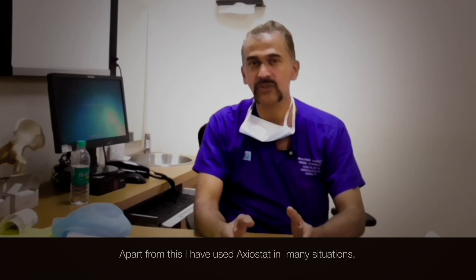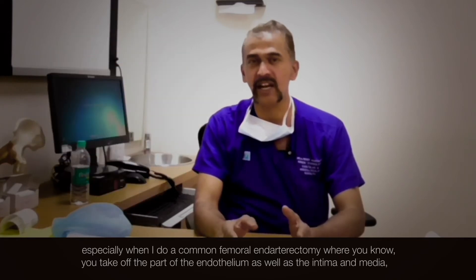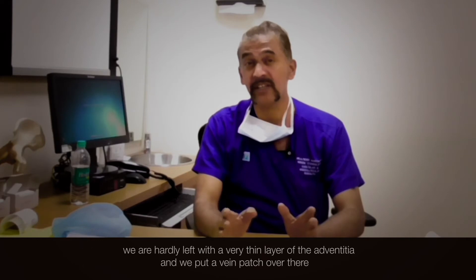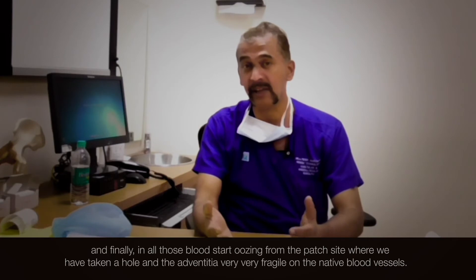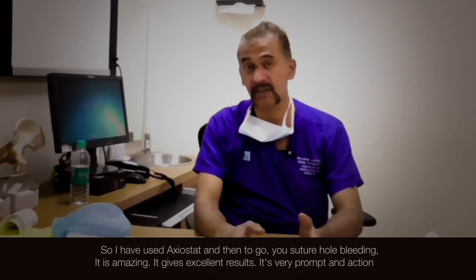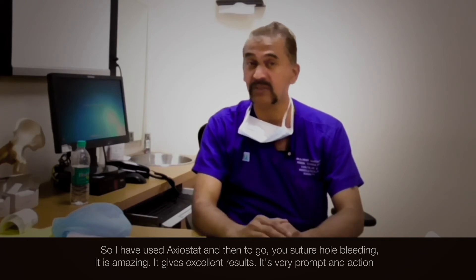Apart from this, I have used axiostand in many situations, especially when I do a common femoral endarterectomy, where you take off part of the endothelium as well as the intima and media. We are hardly left with a very thin layer of the adventitia and we put a vein patch over there. The blood starts oozing from the patch site — the adventitia is very fragile on the native blood vessel. So I have used axiostand to stop the suture wound bleeding, and it is amazing — it gives excellent results.